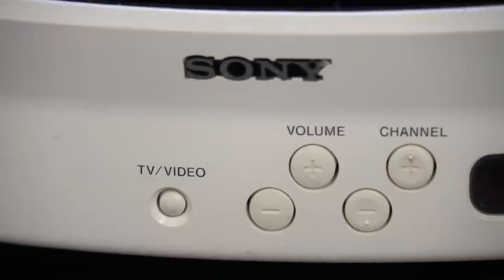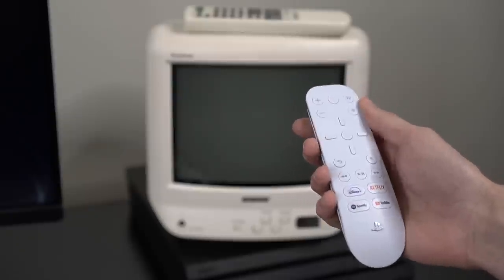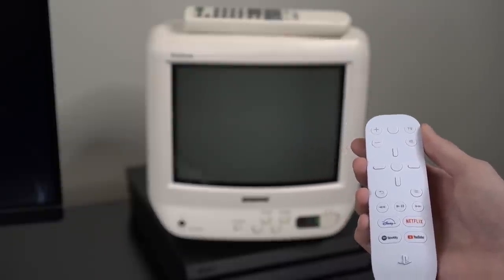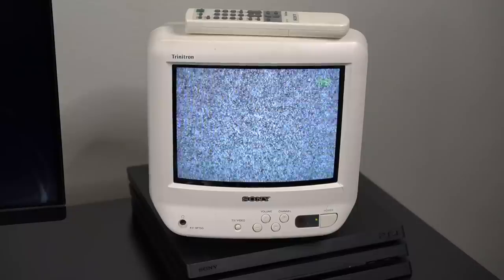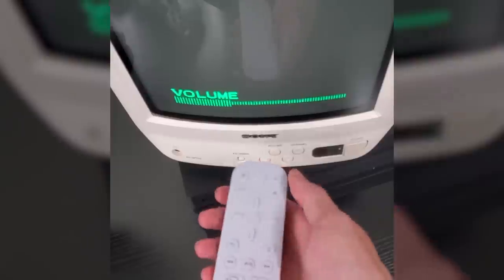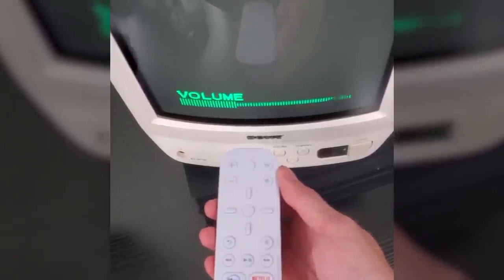Number three is the one that absolutely blew my mind. Did you know that you can use the PS5 Media Remote with even some of the oldest Sony television sets? This particular TV set is from 1998, and somehow I was able to turn it on and off perfectly fine using the PS5 Media Remote. That is truly crazy.